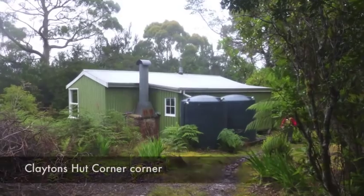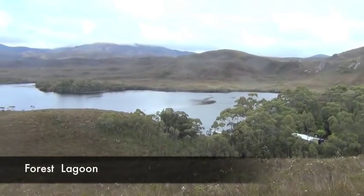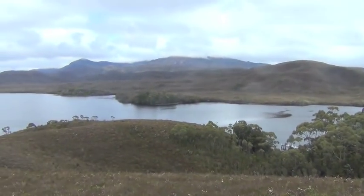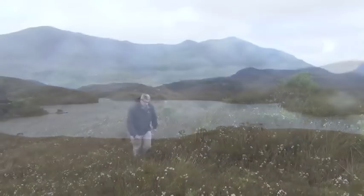We spent two days acclimatising at Clayton's Corner, a warm and comfortable former homestead and a trail head to Mount Beating, which offers amazing vistas of Tasmania's World Heritage Area.